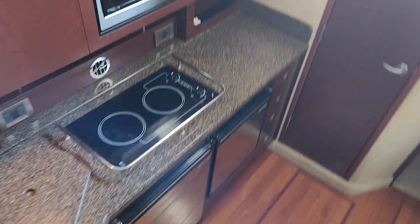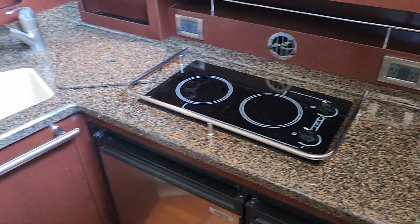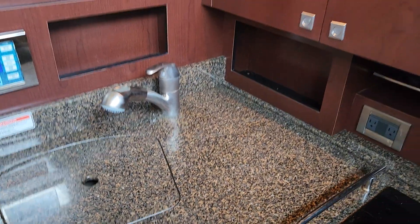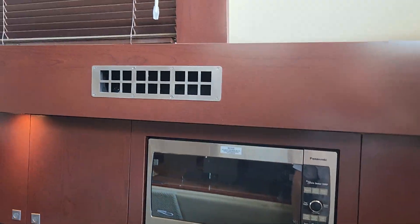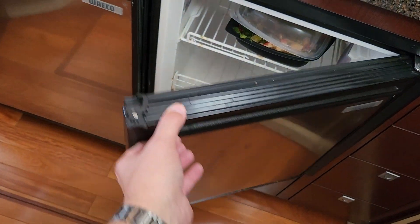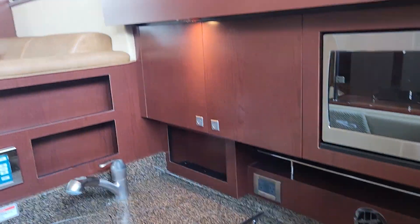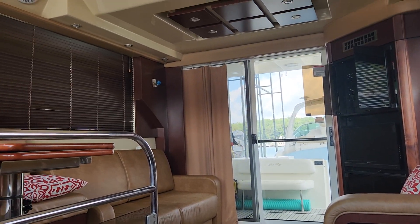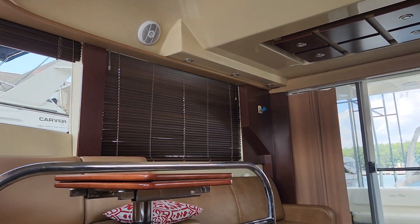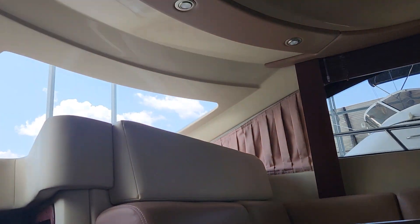Let's go down into the galley. Corian countertops, two-burner stove, fridge, sink, microwave, and a freezer and fridge. When you turn around and look back into the salon, notice how much room and space there is. It really feels open, and these large gray windows on the side let in a lot of natural light. Some boats can feel like a cave — this one does not.